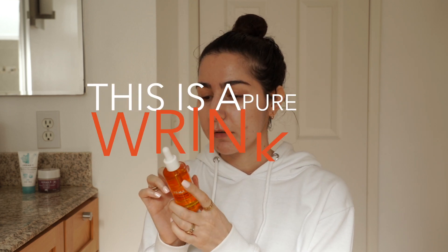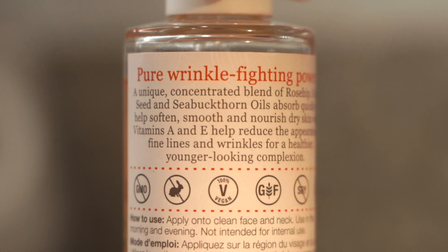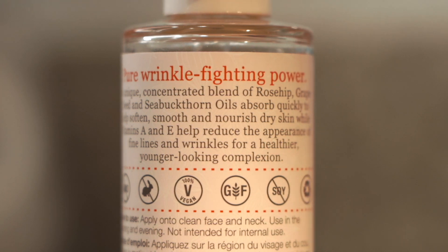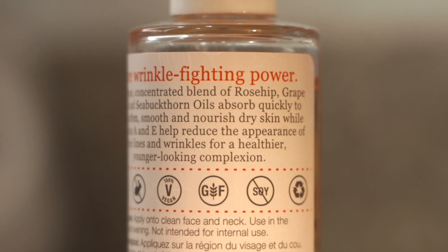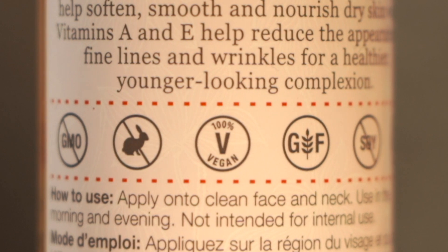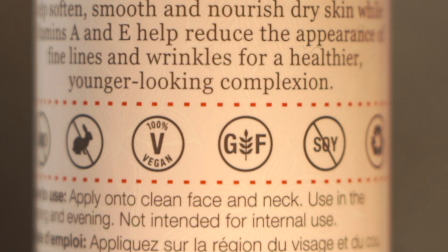This is a vitamin A and E oil, and on top of that it has a bunch of other things. So let me just read you what it does and the ingredients list real quick. On the back here it says this is pure wrinkle fighting power. A unique concentrated blend of rosehip, grapeseed, and sea buckthorn oils absorb quickly to help soften, smooth, and nourish dry skin while vitamins A and E help reduce the appearance of fine lines and wrinkles for a healthier, younger-looking complexion. This has no GMOs, it is cruelty free, 100% vegan, gluten free, does not contain soy, and is recyclable.